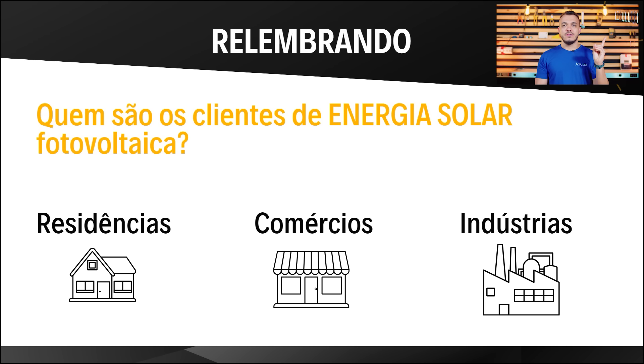Fazendo uma pequena recapitulação da aula de ontem — que ainda está disponível — vimos quais são os clientes de energia solar fotovoltaica: residências, comércios, indústrias, propriedades rurais, fazendas, pivô de irrigação. Enfim, todo consumidor de energia elétrica pode ser um cliente em potencial. É um mercado muito grande, com mais de 800 milhões de clientes em potencial, que está apenas começando no Brasil e mundo afora. Dá para aposentar trabalhando no setor.